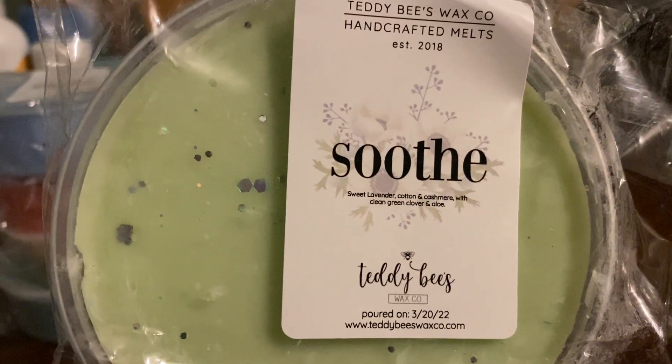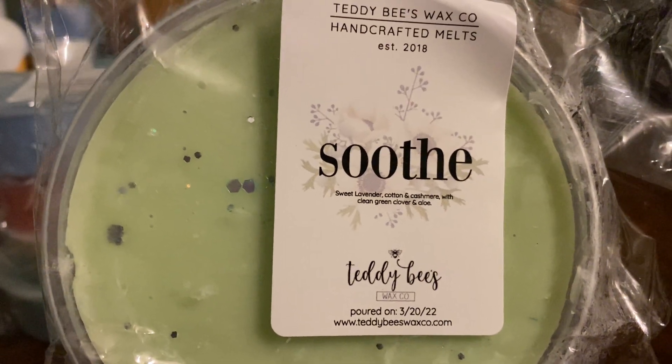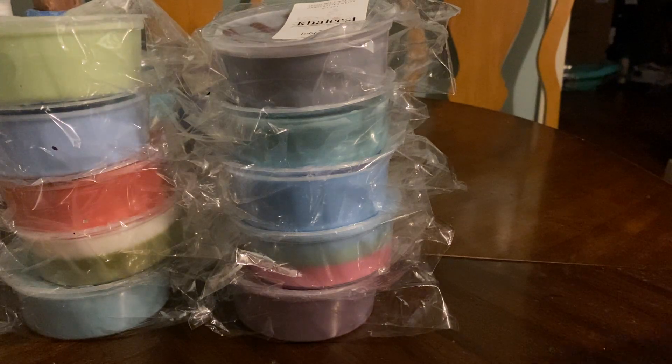The last of the chunk tubs is Soothe, which is sweet lavender, cotton, and cashmere with clean green clove and aloe. This is just so nice. It smells like the lotion you have in the room — kind of does, doesn't it? Whatever lotion you usually have on the headboard. Okay, so that is box number one.